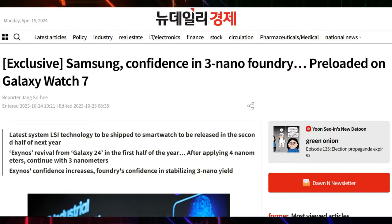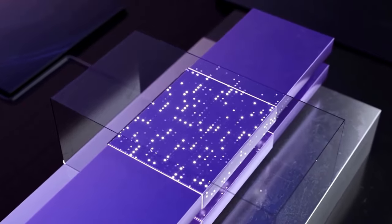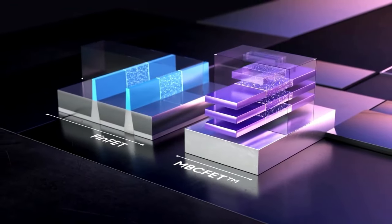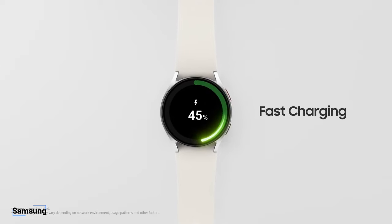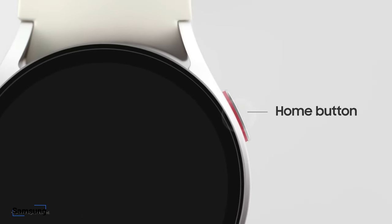Previous reports have indicated that the Galaxy Watch 7 might be Samsung's first product with a 3-nanometer processor. The chip might be 50% more power-efficient than the current Exynos W930 chip. Moreover, it will be powered by batteries similar to the Galaxy Watch 6, so expect longer battery life due to the more power-efficient chip.